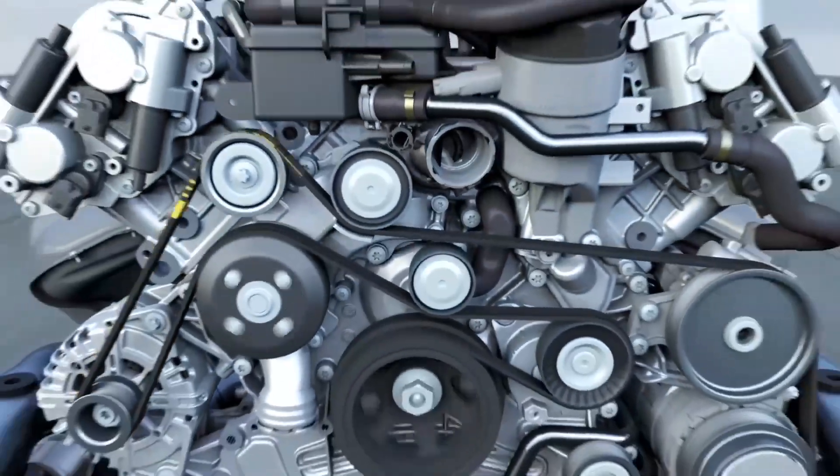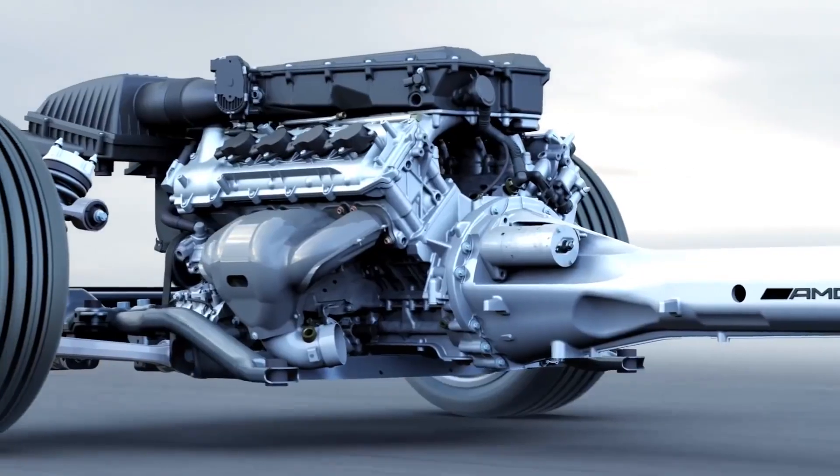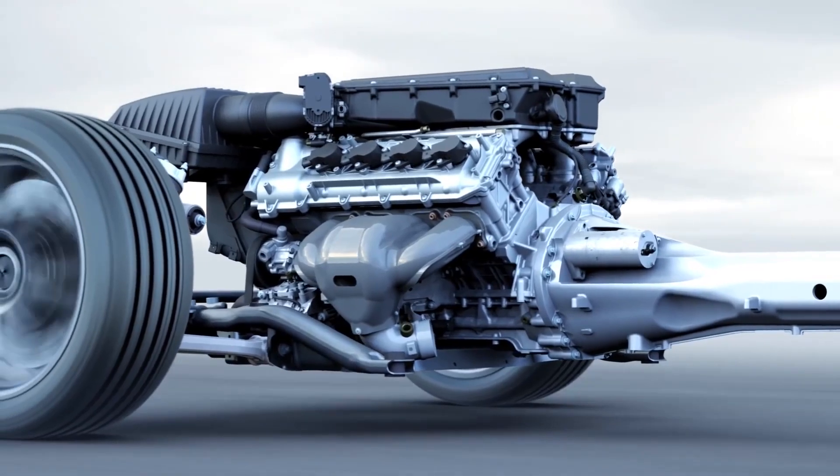The lubrication pumps also optimize performance by distributing lubricant as needed and at the required pressure. It's worth mentioning that relief valves in the oil pump cause unnecessary power loss — something this design addresses.